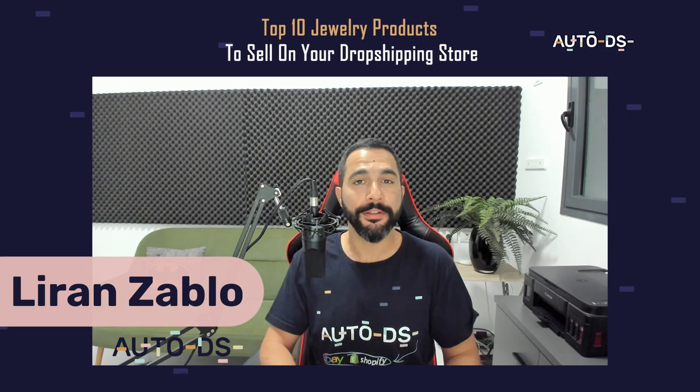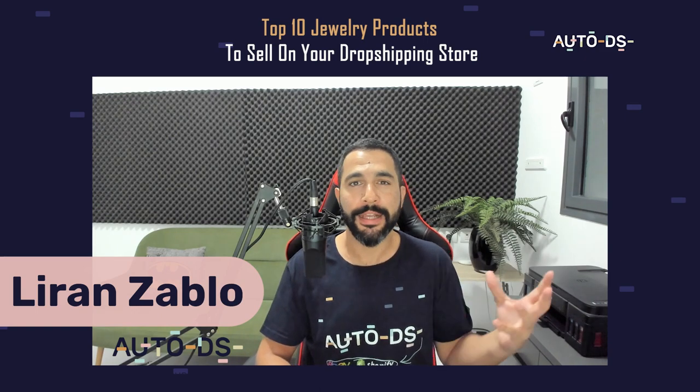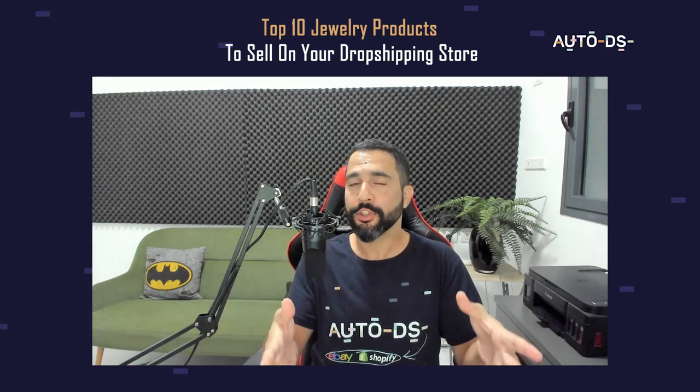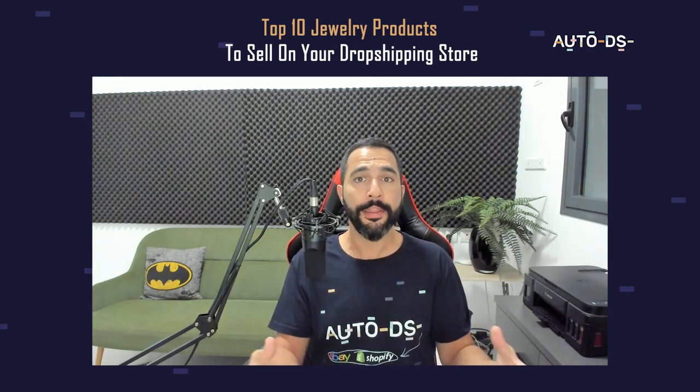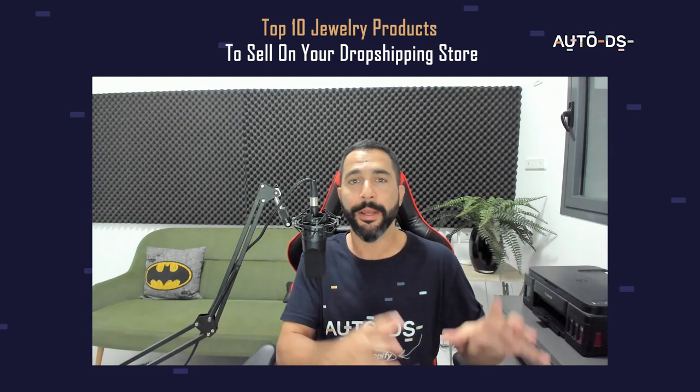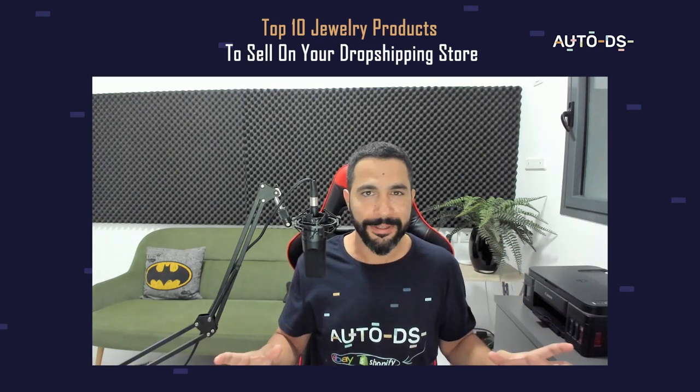My name is Liran from AutoDS. I'm the content manager and I've also been dropshipping for the last several years. In this video, I'm going to share with you guys the top 10 jewelry products to sell on your dropshipping stores, coming from AutoDS's massive database and also from my personal experience.